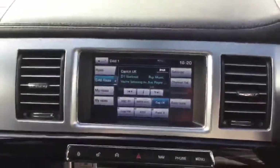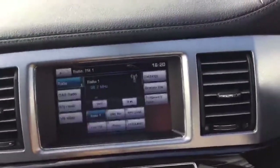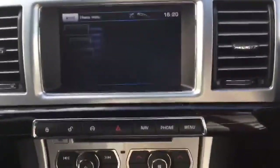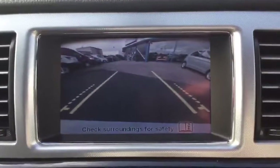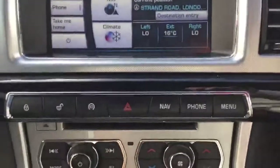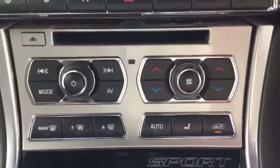In the centre console here you've got your touchscreen where you have your radio and your DAB. This also operates your rear view camera pack — once you put it into reverse you can see behind you. Down here you've got your electronic temperature control gauges along with your CD player.